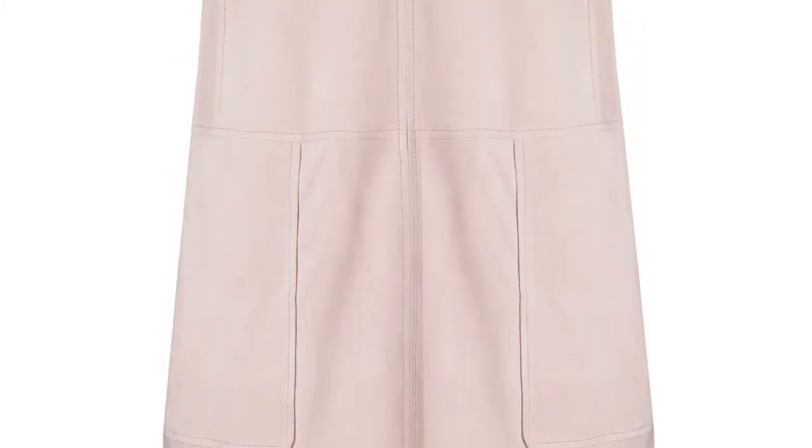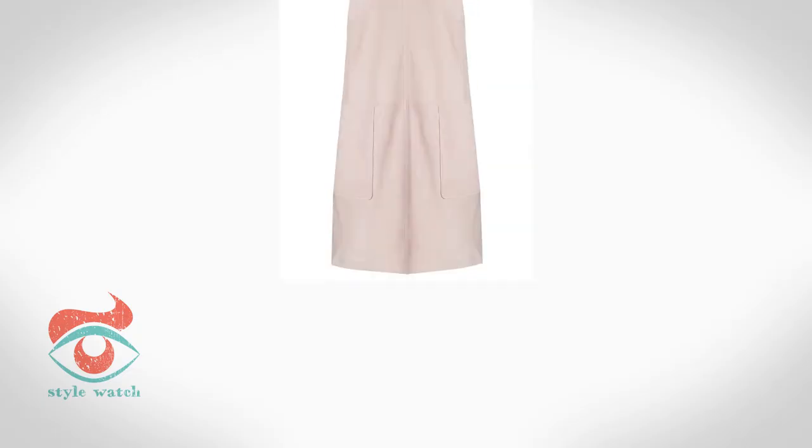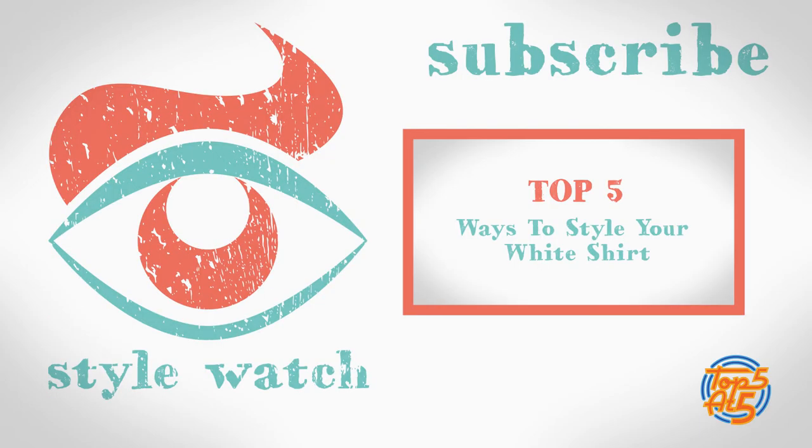And at number 1, due to the 1970s trend, suede is having a moment in the spotlight. This is such a great dress from Warehouse to tap into the trend, and I love the gorgeous pastel hue.